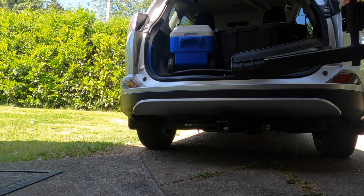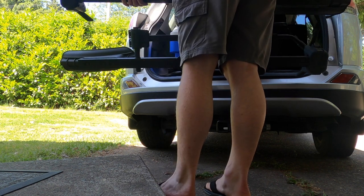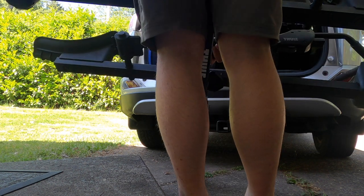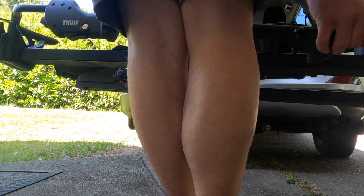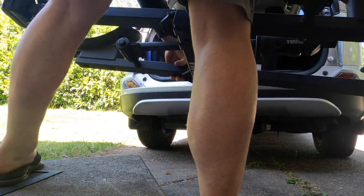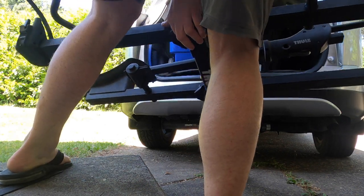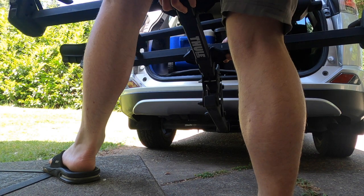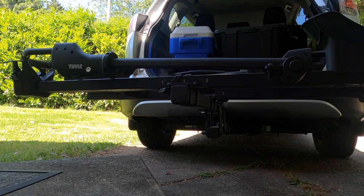Installing the bike rack on the car is pretty easy. It does take some strength to lift it up and position it correctly, but nothing abnormal. A bolt screws through the bike rack and the tow bar, creating a tight seal so it doesn't rattle too much. I've found that bolt becomes loose quite frequently, but it's better than not having one.